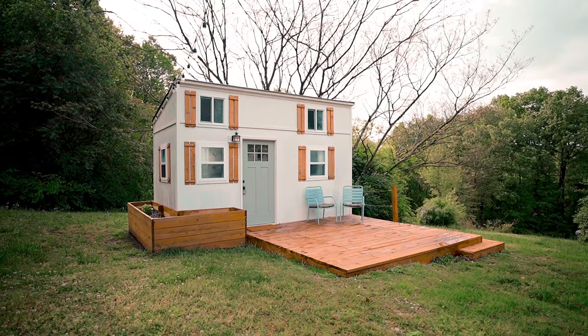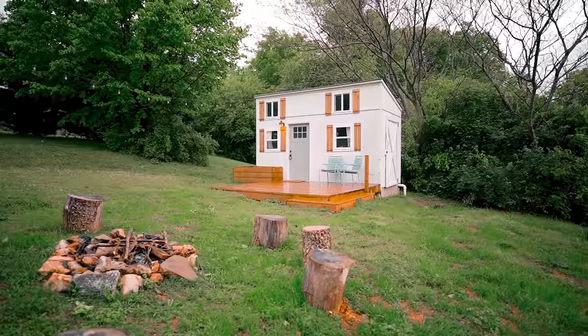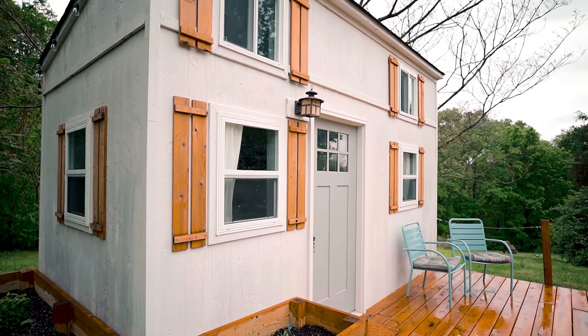What's up guys, welcome back to my channel. Today I'm here at this tiny home again — I did a tour of it in last week's video, if you haven't seen that go check it out. But today I'm just going to give you a behind-the-scenes of how I film these videos and how I stay in all these Airbnbs.